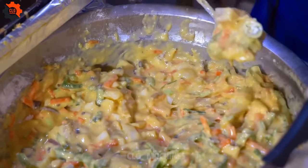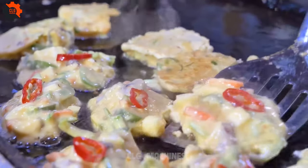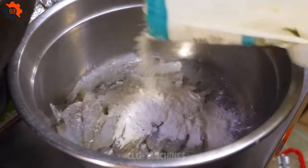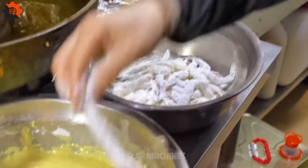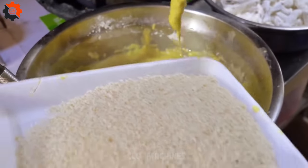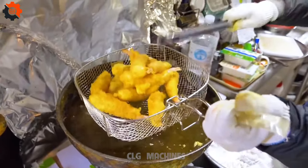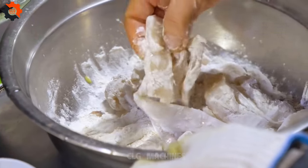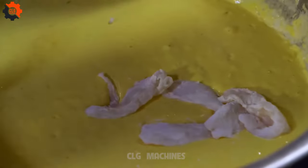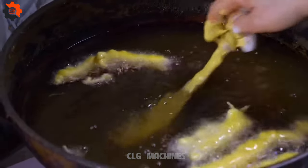Picture this: bustling streets filled with the aroma of sizzling goodness, beckoning you to indulge in a feast fit for kings and queens. Our diverse menu caters to every palate, whether you're a spice enthusiast or prefer something more mild and comforting. It's an experience — imagine sinking your teeth into a piping hot piece of fried goodness, the crunch echoing in your ears as flavors explode in your mouth. It's a symphony of textures and tastes that will keep you coming back for more.